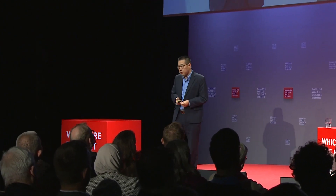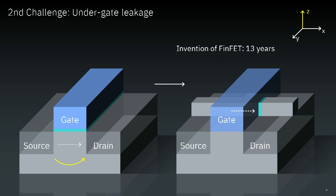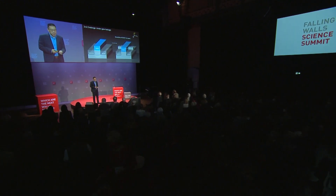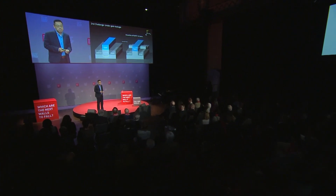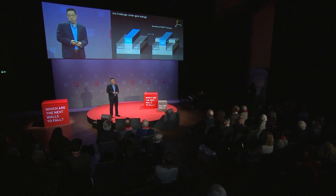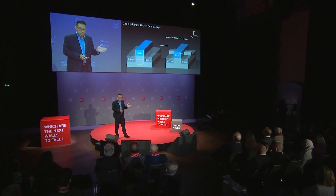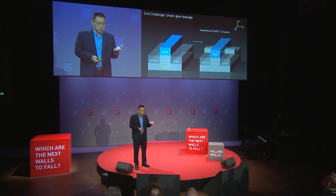The second challenge is leakage between source and drain — even when the gate is not turned on — driven by the short-channel effect as transistors shrink. The industry took 13 years to introduce a new device architecture called FinFET to solve this under-gate leakage issue. FinFET is the first time we took a step to mix the channel in the vertical Z direction.